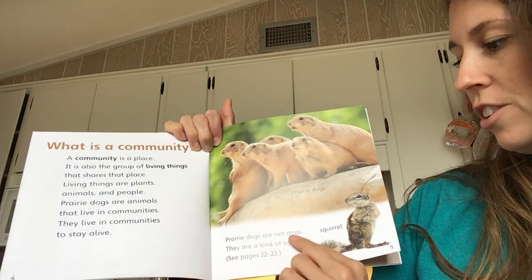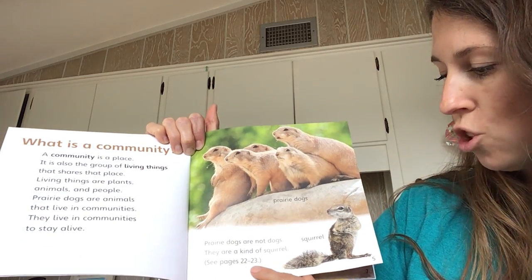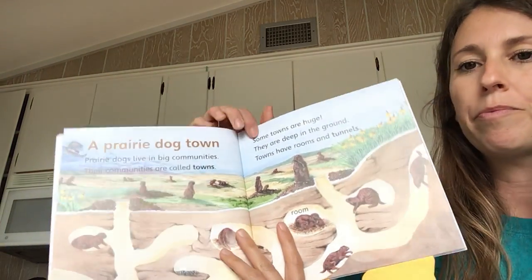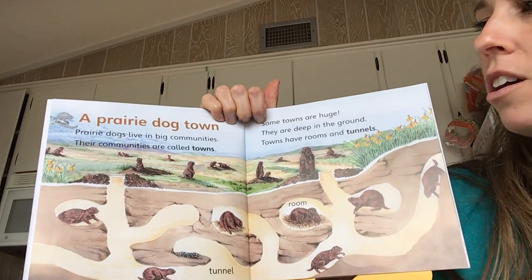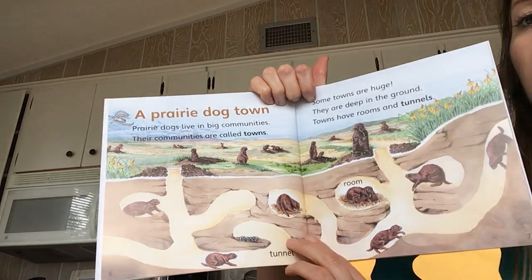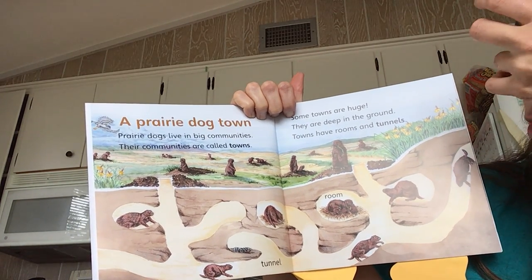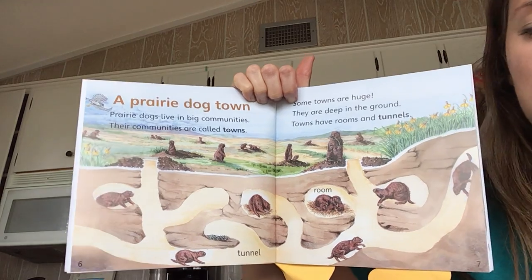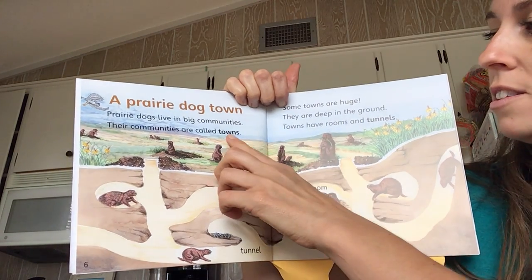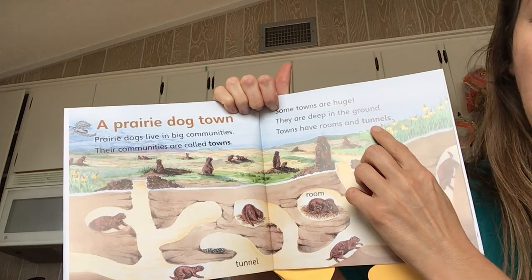Prairie dogs are not dogs — they are a kind of squirrel. We can read more about squirrels on pages 22 through 23. A prairie dog town. Prairie dogs live in big communities. Their communities are called towns. Some towns are huge. They are deep in the ground. Towns have rooms and tunnels. The words towns and tunnels appear on these pages.